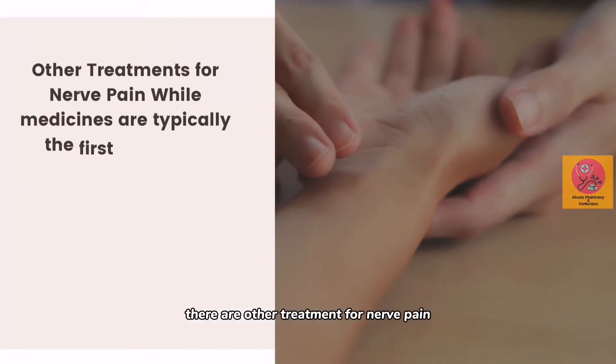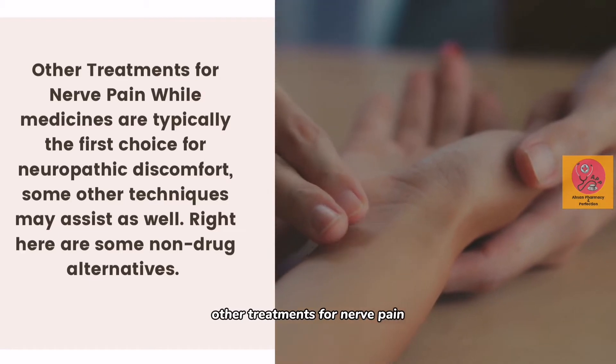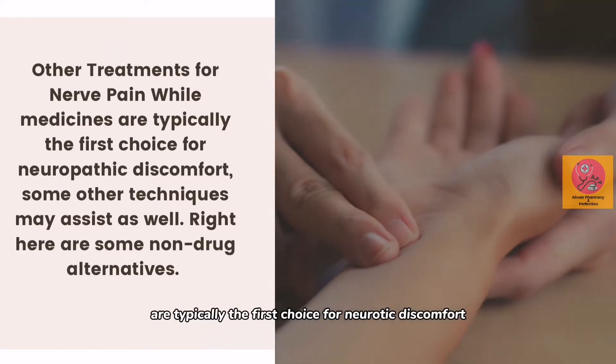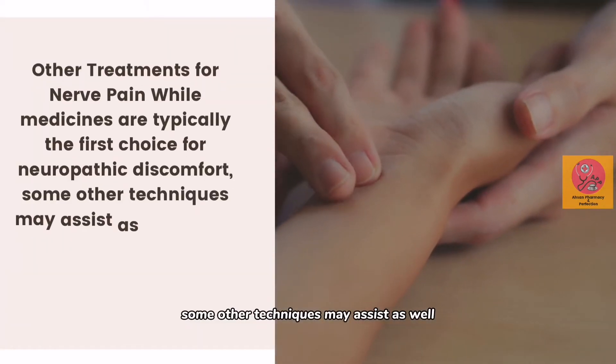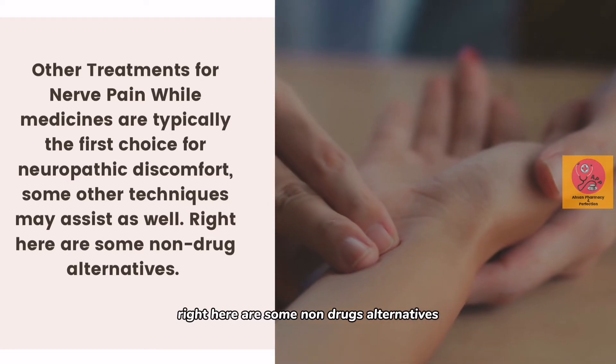Now ladies and gentlemen, there are other treatments for nerve pain. While medicines are typically the first choice for neuropathic discomfort, some other techniques may assist as well. Here are some non-drug alternatives.